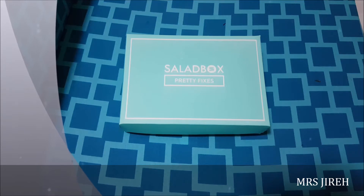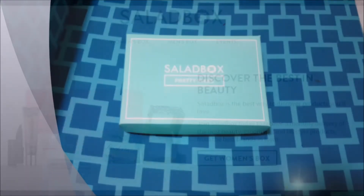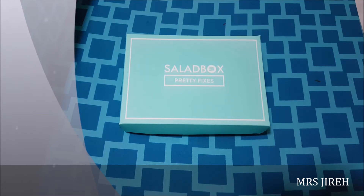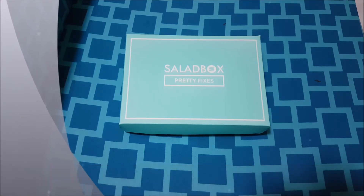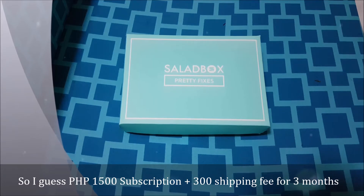This is my first beauty box from Salad Box and my first ever subscription box. I decided to choose this over every other beauty boxes in the Philippines because when you go to their website, you immediately see Benefit products. So I thought I was signing up for that but that was a workshop. They did have a Benefit box in the past but I don't think they'll have it again in the next few months. So hopefully in my next boxes there's at least some Benefit inside, because that's what got me into signing up with them.